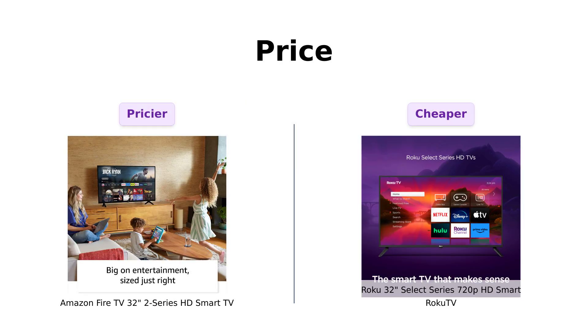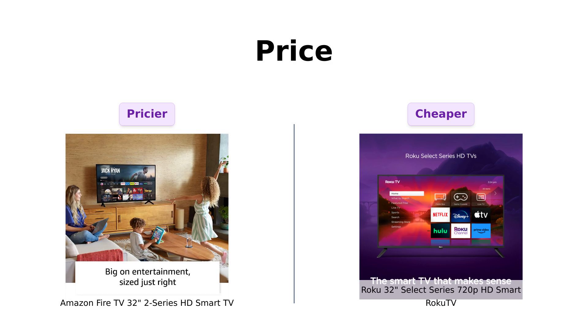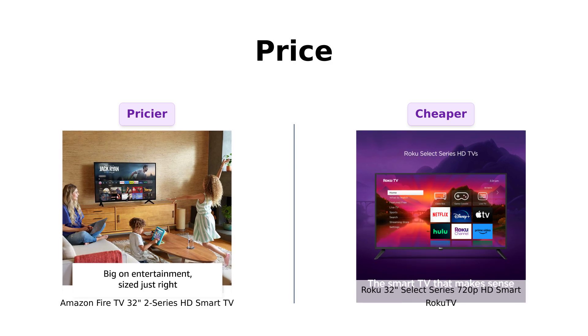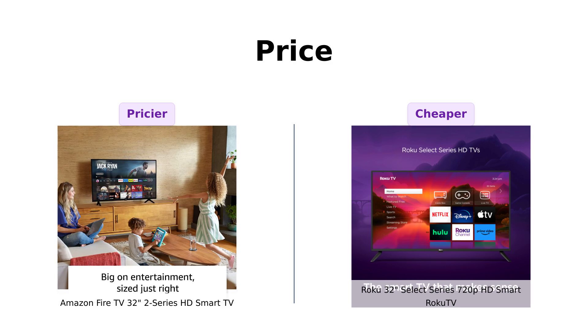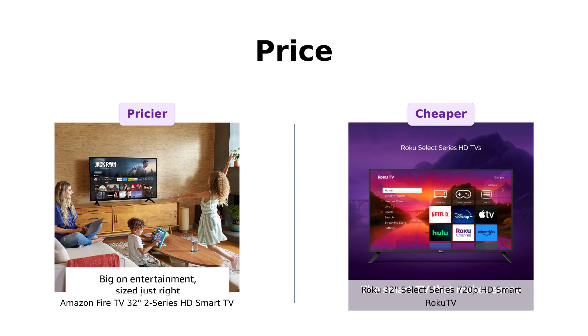First up, the price tag. Fire TV comes in at $199, while Roku TV is a bit cheaper at $169. So if you're looking to save a few bucks for that extra-large pizza, Roku TV takes the cake — or should I say, the pizza slice. But hey, sometimes you get what you pay for, right? Let's see if that holds true here.